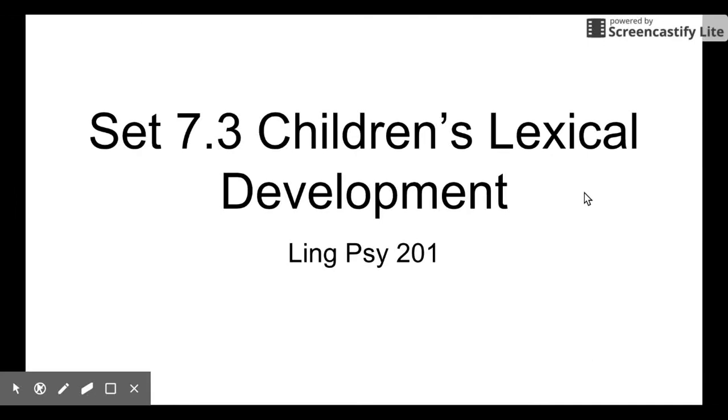Hello everyone. Welcome back to Lingsight Tool 1. Today we are going to talk about children's lexical development.